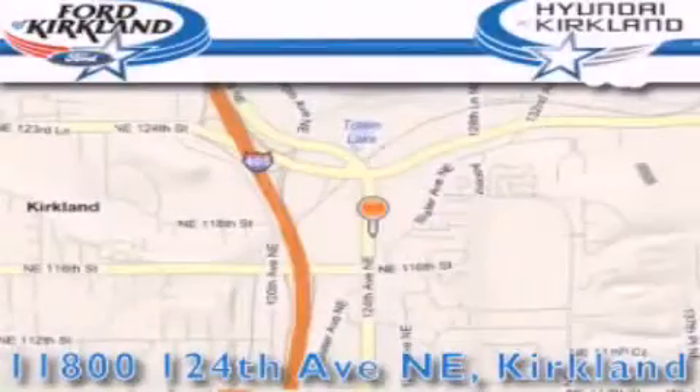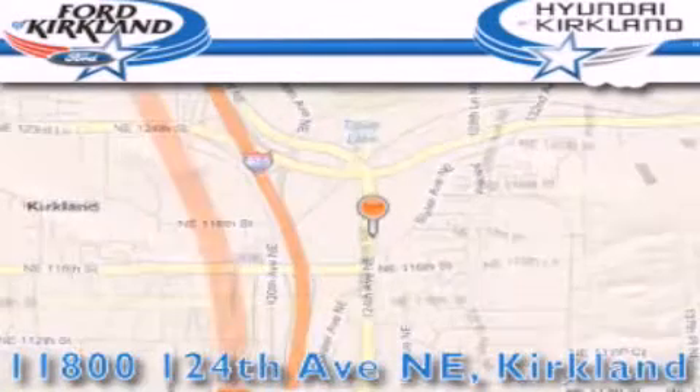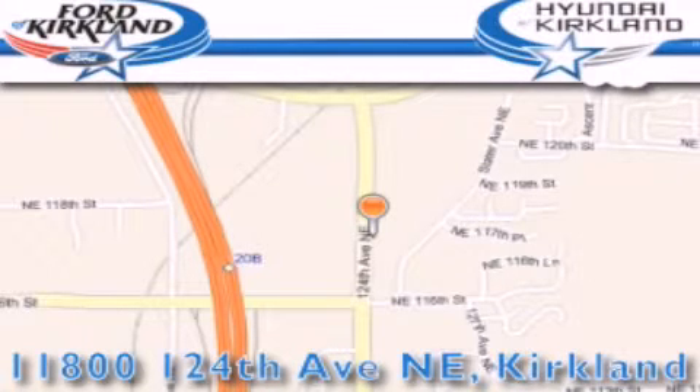Ford and Hyundai of Kirkland is located at 11800 124th Northeast in Kirkland. Our goal is to exceed all of your expectations to ensure that you'll return for future visits.